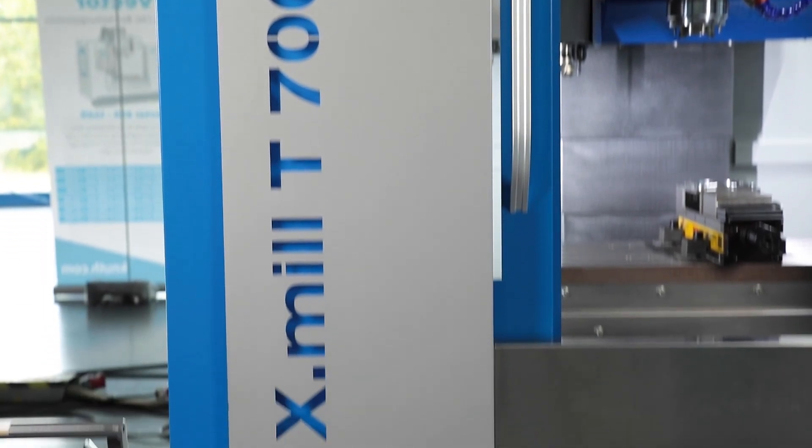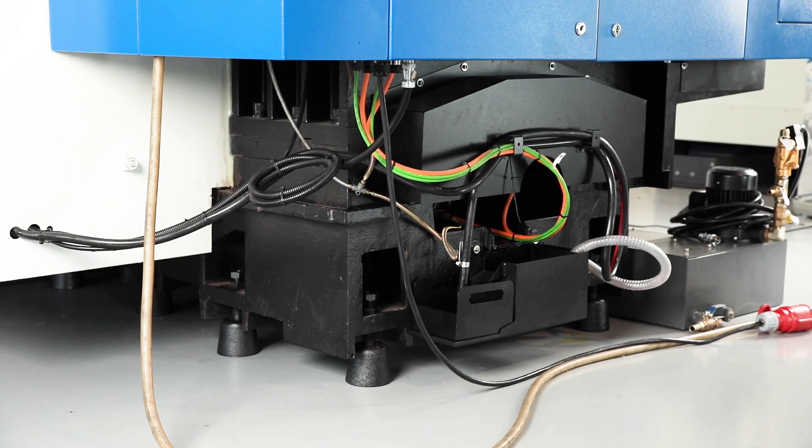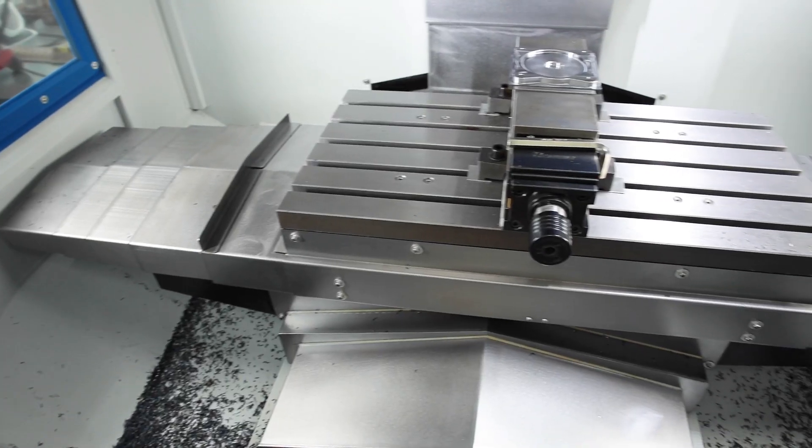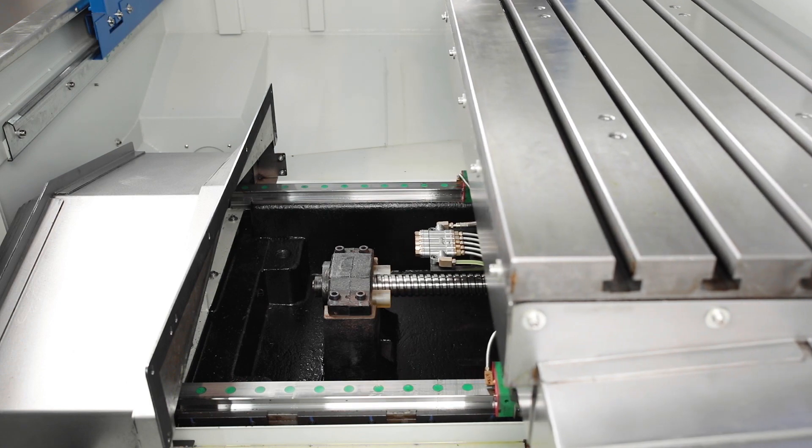The machine frame with its particularly wide column base is extremely stable, specifically designed for high table loads. The careful selection of high quality components is reflected in many details.